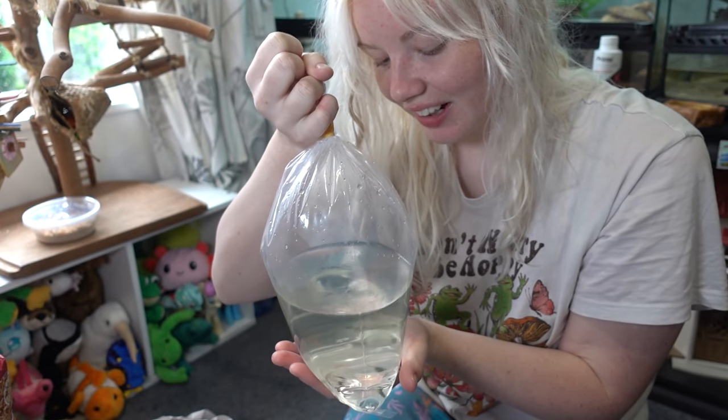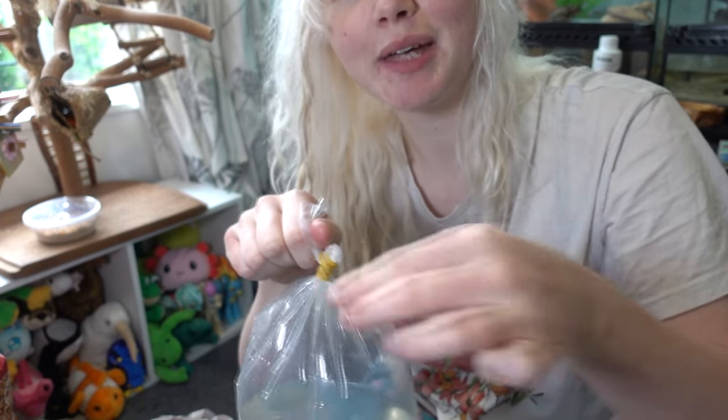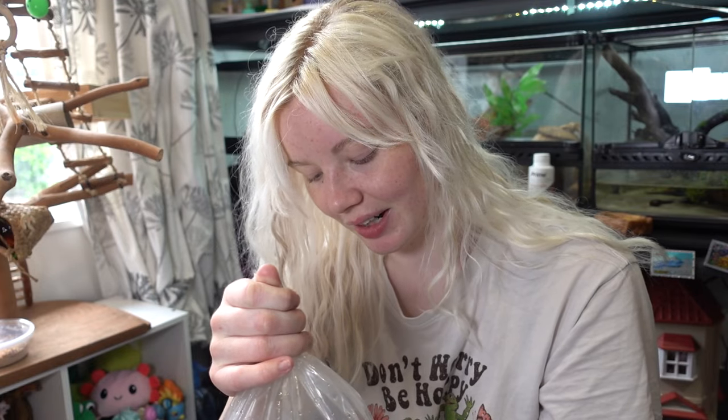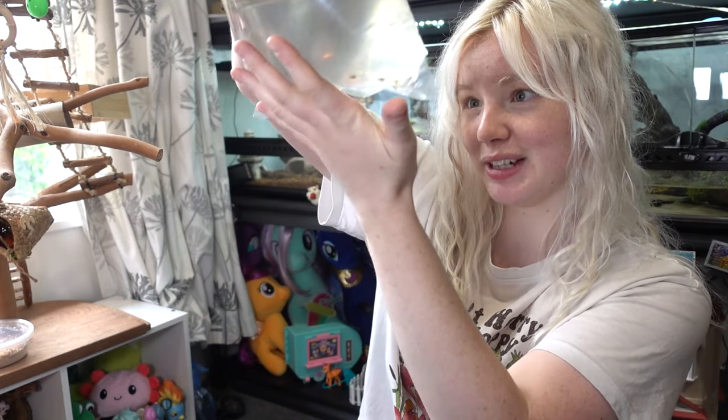I haven't had tadpoles in so long. I know these tadpoles get quite big, so I thought they were gonna be already kind of big — but they're little tiny babies, which is kind of more exciting because that means we can watch them get bigger and grow their legs. It is tadpole season here — it's spring, almost summer, here in New Zealand — but I know for a lot of you guys it's like almost winter, so it's not tadpole season at all.